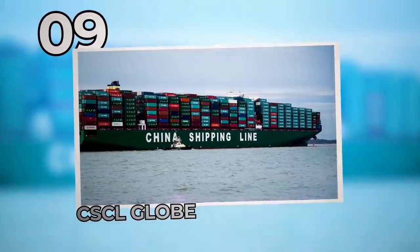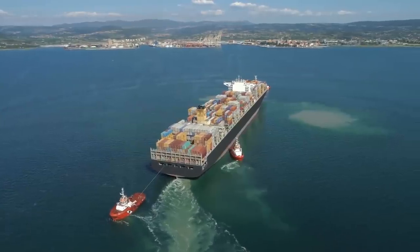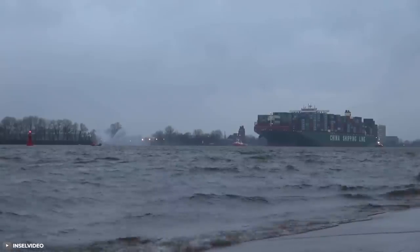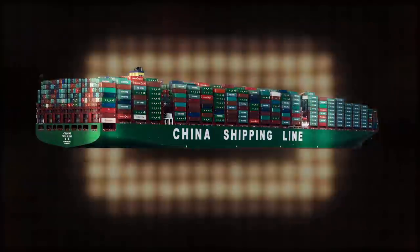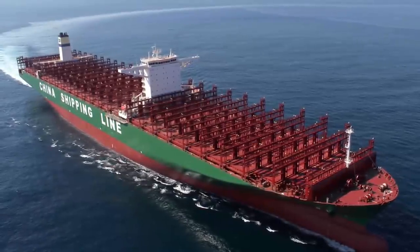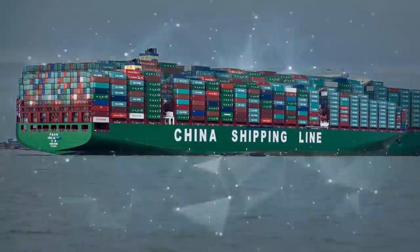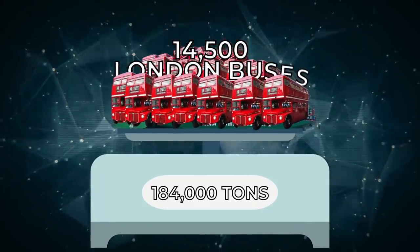Number 9: CSCL Globe. As competition picks up, the battle to own the largest container ships is bringing significant pace and progress in construction. A classic example is the CSCL Globe, revealed in 2014 by China Shipping Container Lines, removing Maersk's Triple-E vessel from its title of world's largest container ship. One CSCL Globe is even longer than four standard football pitches combined. The ship is 400 meters long and 58 meters wide, and can weigh up to 184,000 tons when carrying a full cargo load — that's like the equivalent of 14,500 London buses.